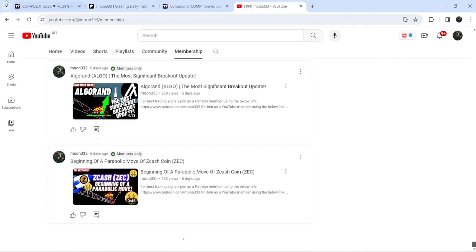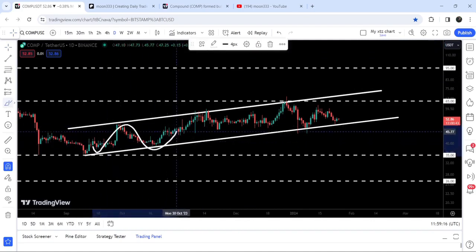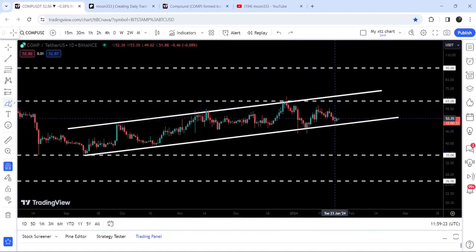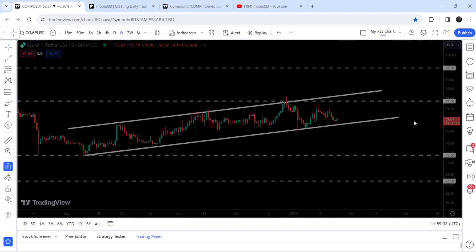Now let me take you to the live chart of Compound on the daily time frame. You can see that since the 11th of September, the price has been moving inside this up channel. After testing the support of the channel, the price is once again rising. This time the resistance of the channel will be around $70, which is above the long-term resistance of $65. Therefore, in order to reach the channel resistance, we will first need to break out this resistance of $65.